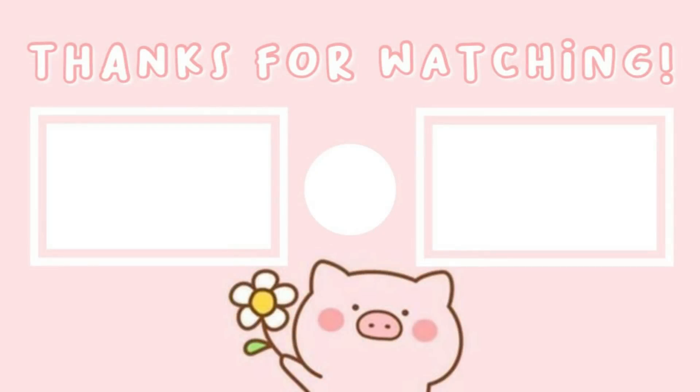That's it for today's haul and try-on haul. If you liked the video, please give it a like. I'll see you guys in my next video. Till then, bye, take care, and I love you all.